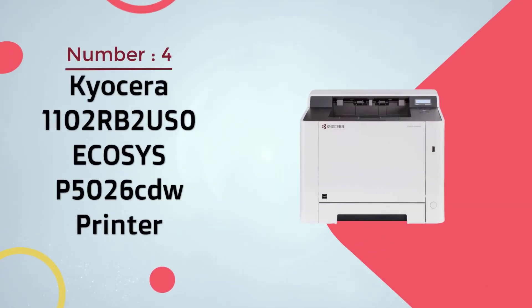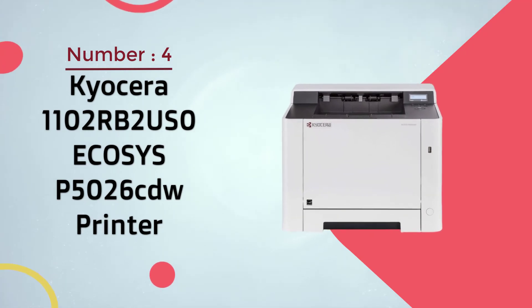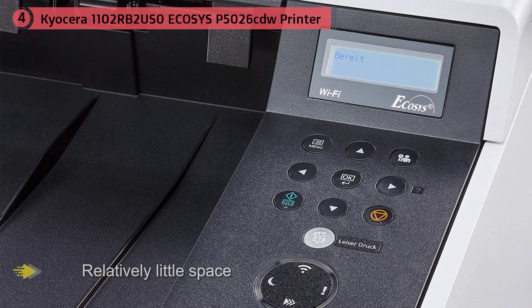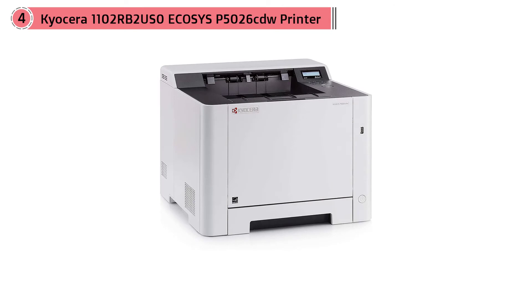Number 4: Kyocera 110RB2US0 Echosys P5026CDW Printer. This stout laser printer takes up relatively little space given its high capacity for paper and toner. It means you can keep printing quickly and efficiently with lower running costs than an equivalent inkjet. The display is rather fiddly, but in all other respects this color printer is easy to use and can be relied upon for immaculate mono and color documents time after time. The Echosys P5026CDW is a versatile color printer designed for small work groups and individual users that seek maximum productivity, reliability, and affordability.